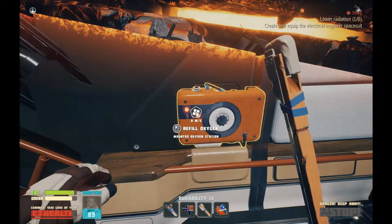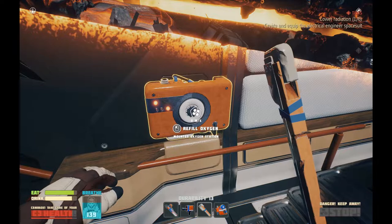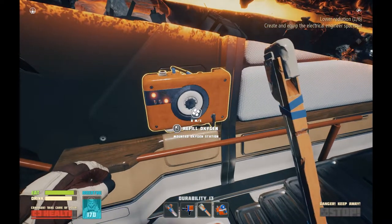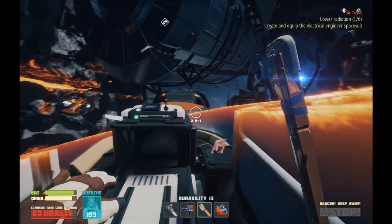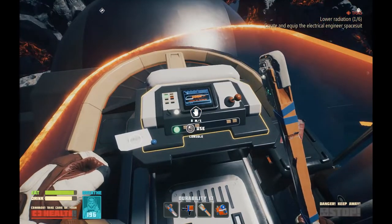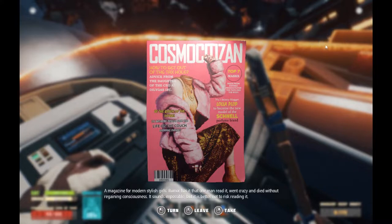That was a whole lot of info all at once. But yes, we do have a lovely forward base, if somewhat of a well-defended one. It looks like someone must have been wildly mashing the weapons buttons while the ship was crashing, which I guess makes sense. Cosmocitizen — a magazine for modern, stylish girls. Rumor has it that one man read it, went crazy, and died without regaining consciousness. It sounds impossible, but it's better not to risk reading it.